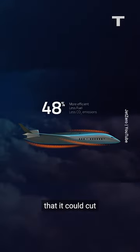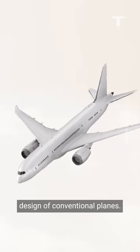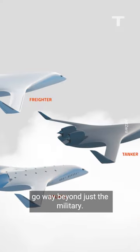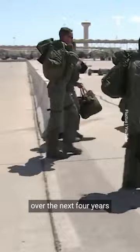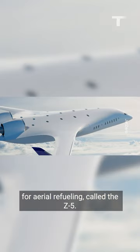So much more efficient that it could cut fuel costs 50% compared to traditional tube and wing designs of conventional planes. And the potential applications go way beyond just the military. Jet Zero will receive US$235 million from the Air Force over the next four years to build and test a tanker for aerial refueling called the Z-5.